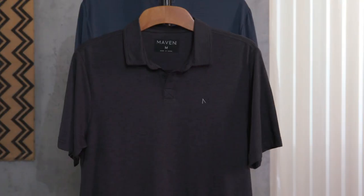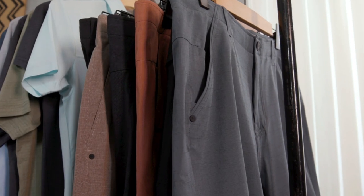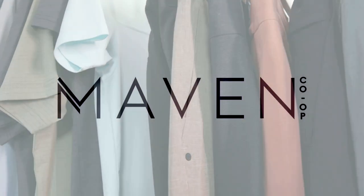Maven polos are made with quick-dry, moisture-wicking fabric to easily take you from the golf course to a night out. So what are you waiting for? Head into Buckle and find out why Maven is the perfect brand for you.